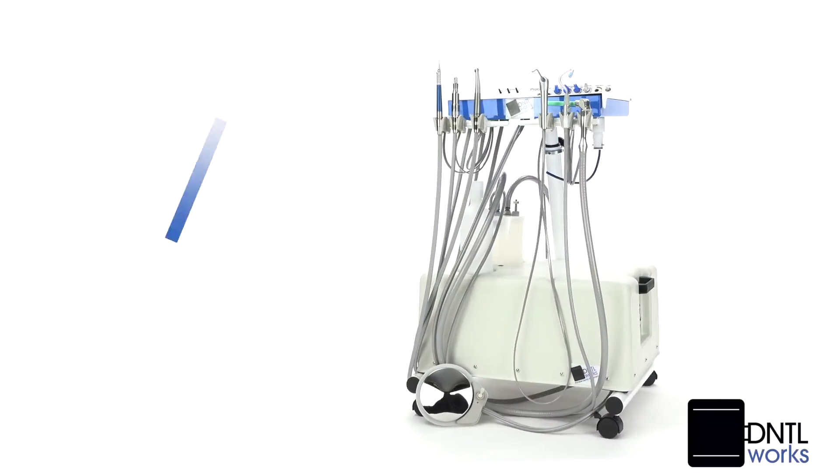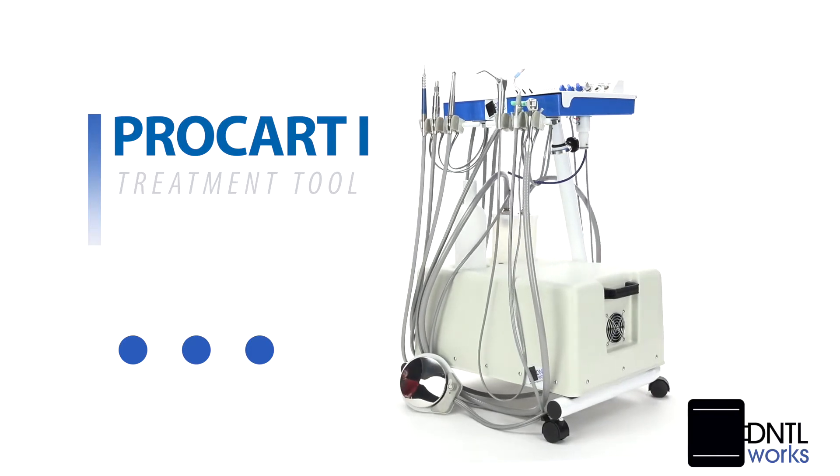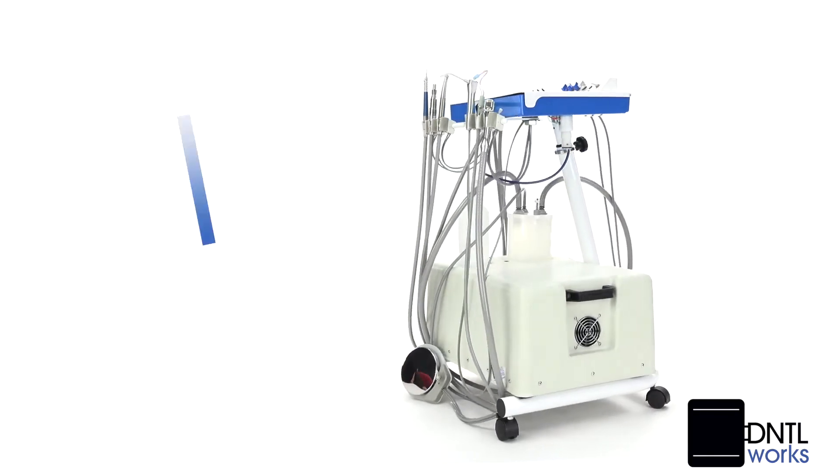The self-contained modular treatment ProCart I should be any dental professional's system of choice, featuring a powder-coated scratch-resistant finish.